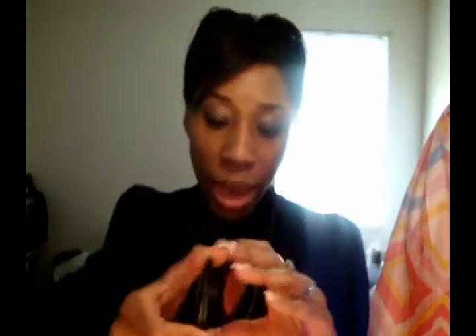These are about the size of just the regular MAC blushes, and they are 6 grams, although they have a dome-type shape to them, just like the mineralized skin finish. I'll put an annotation if I'm wrong. These retail for $22.50 and they come in 7 shades.